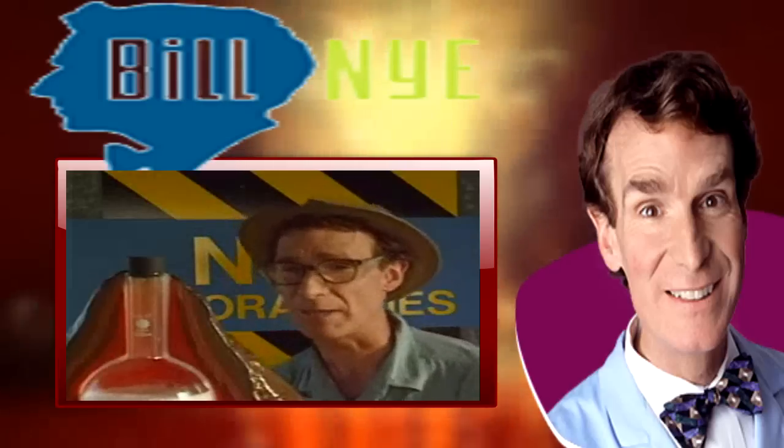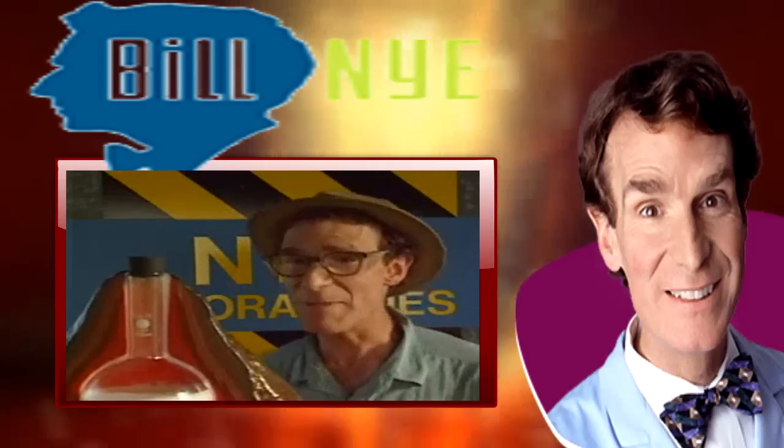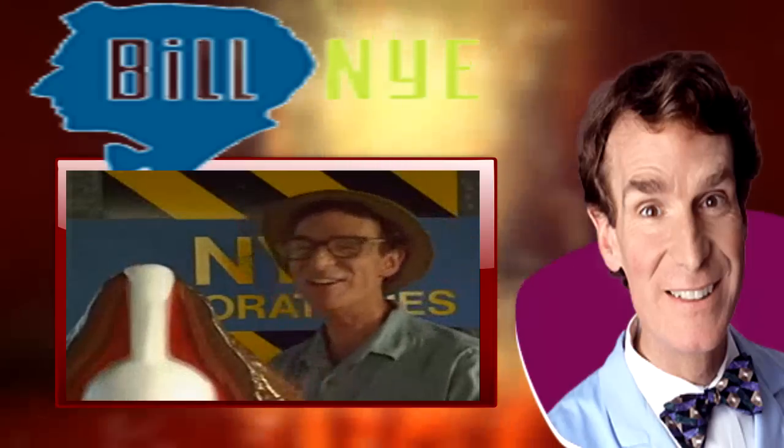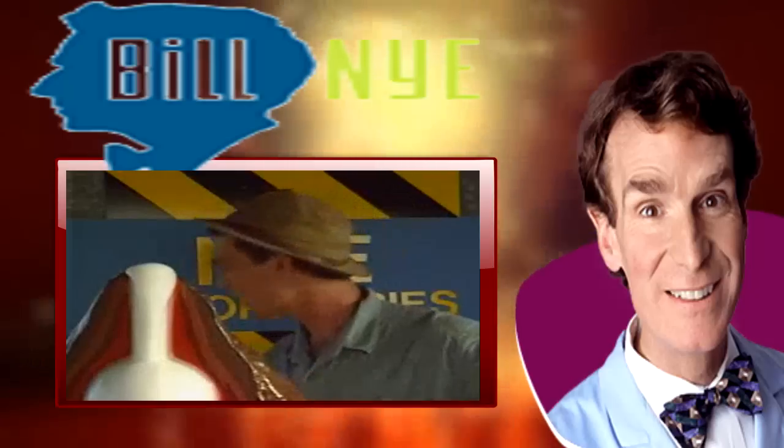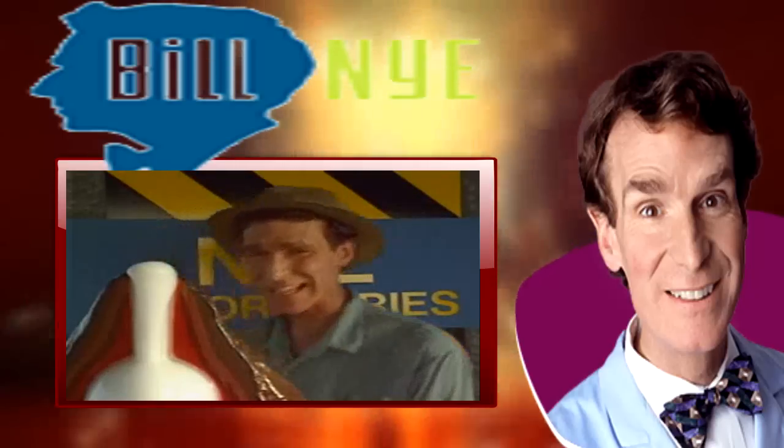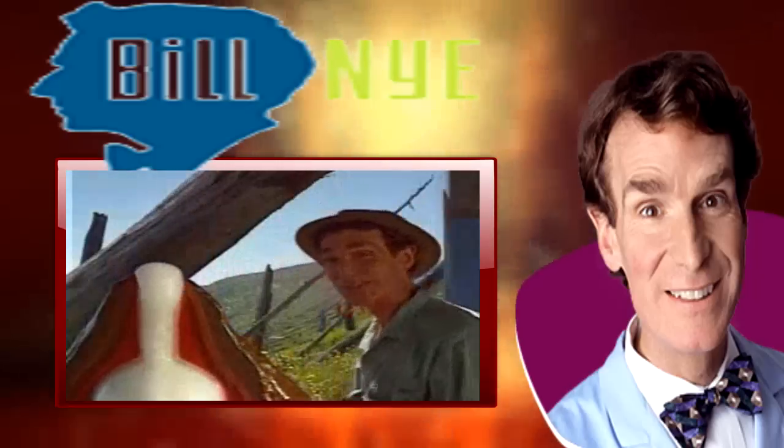It'll blow its top, it'll explode. When? Anytime now. There it goes! You're saying, Bill, I've made volcanoes like that in my kitchen. I mean, that's it? What's the big deal?